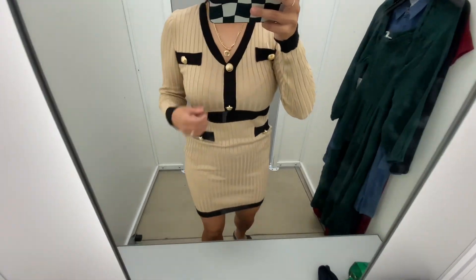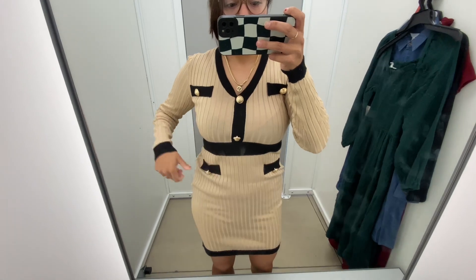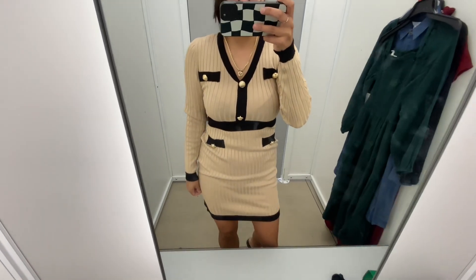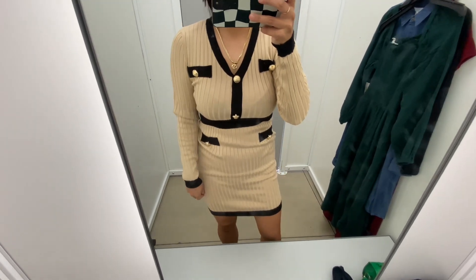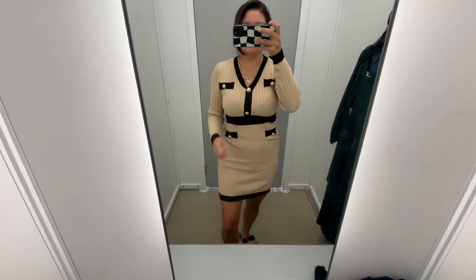I didn't get it because I just don't dress up a ton, but I thought this was a cute dress for the fall, especially if you have to dress up for work. It would look cute and you could wear it on into the night with some heels. Overall, I did like this dress. I thought it was really cute and it did fit comfortably.